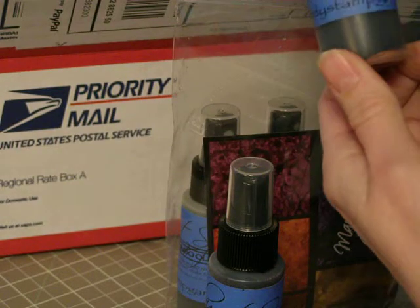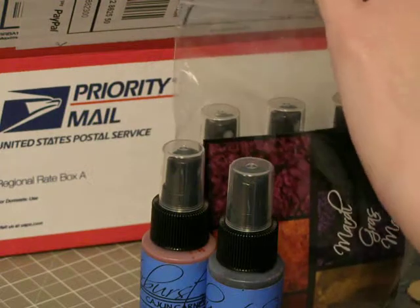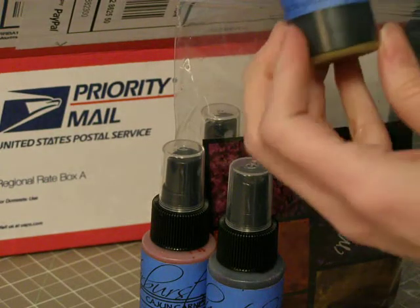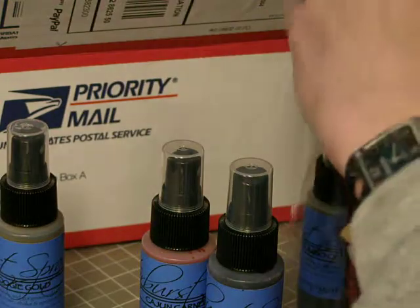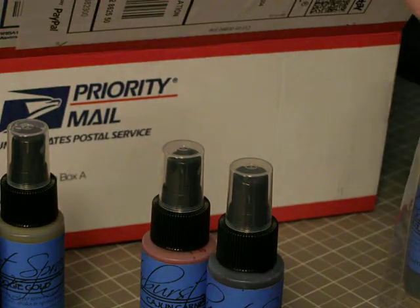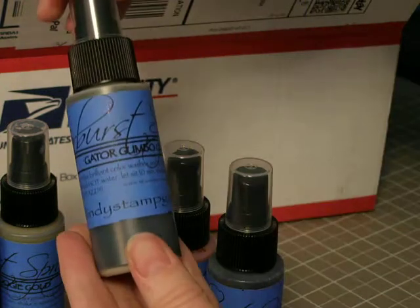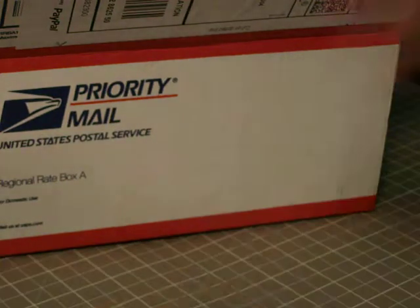The Cajun Carnelian Red. Bio Boogie Gold. Voodoo Violet Blue. And the last one in the set is Gator Gumbo Olive. So that's the Mardi Gras Mania set.